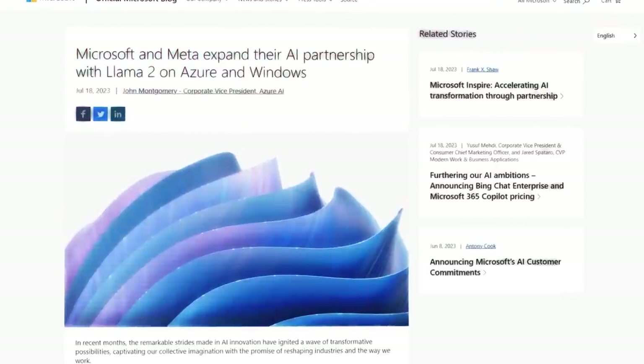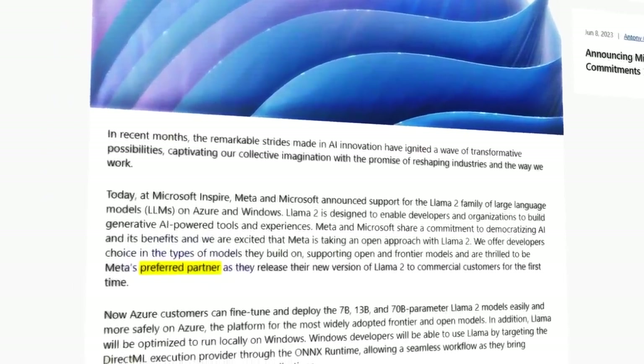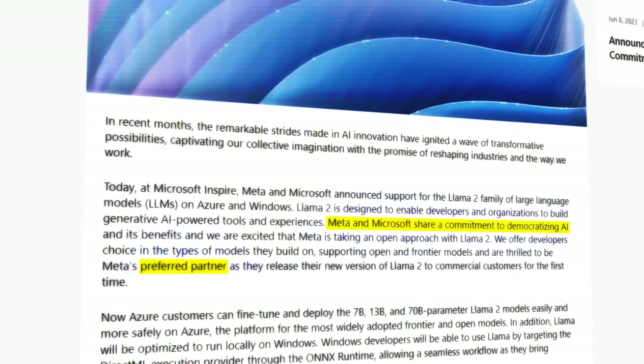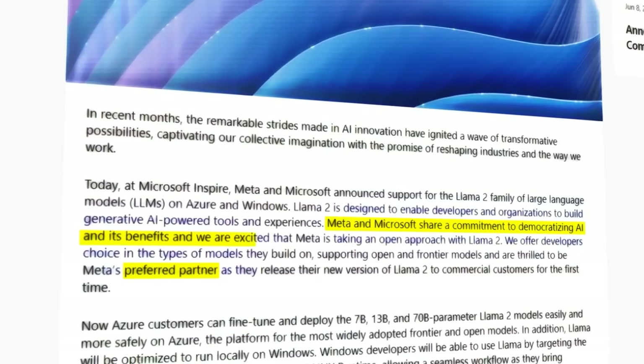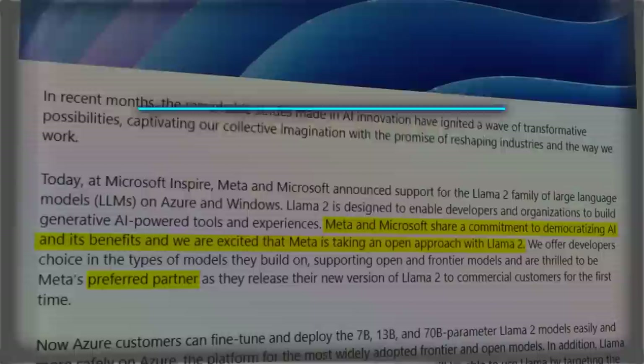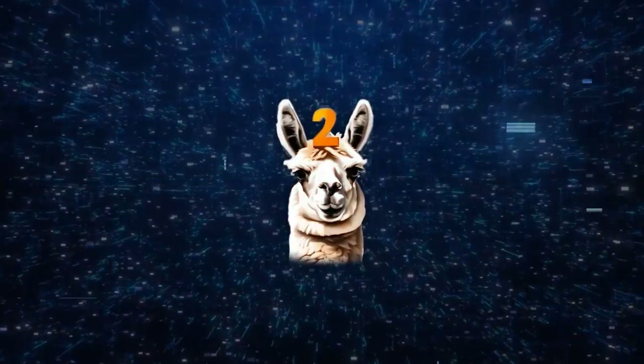In a recent blog post, Meta announced that Microsoft has been designated as their preferred partner for Llama 2. Meta and Microsoft share a commitment to democratizing AI and its benefits. Microsoft said: "We offer developers choice in the types of models they build on, supporting open and frontier models, and are thrilled to be Meta's preferred partner as they release their new version of Llama 2 to commercial customers for the first time."